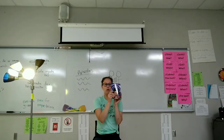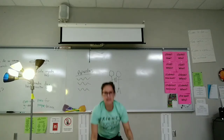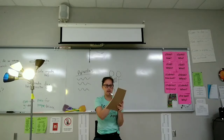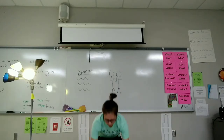Saca un libro. Lee el libro. Guarda el libro. Saca papel y una pluma. Escribe. Lee. Guarda la pluma y el papel.